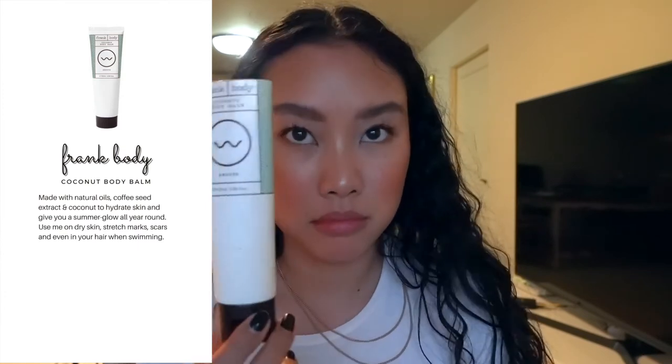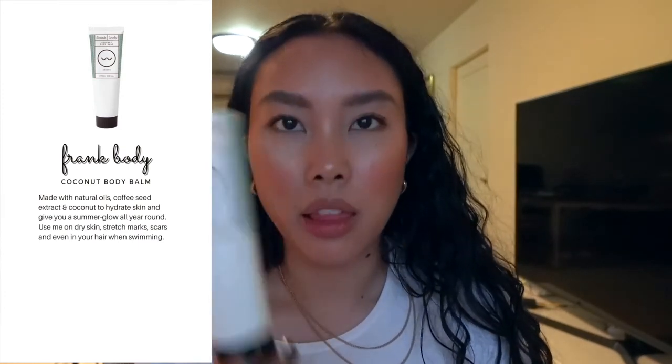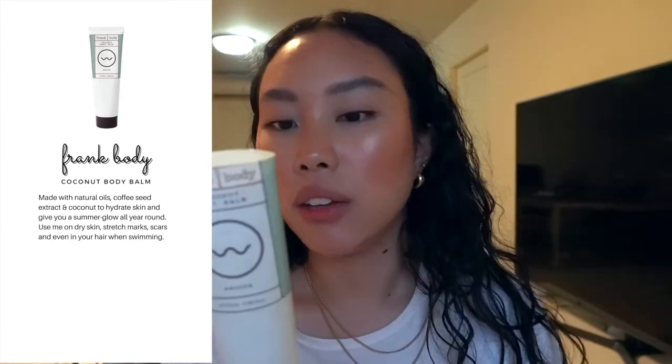I have this Frank Body Coconut Body Balm — I used it all the way to the point where it was turning. It's basically a really fancy coconut oil and I love it so much. It does get a little sticky, but if you like a little balminess to your skin, especially right after a shower before sliding into your PJs, I totally recommend this. It's a bit pricey for a coconut oil, but if you want something actually formulated for your skin, this is a good one.